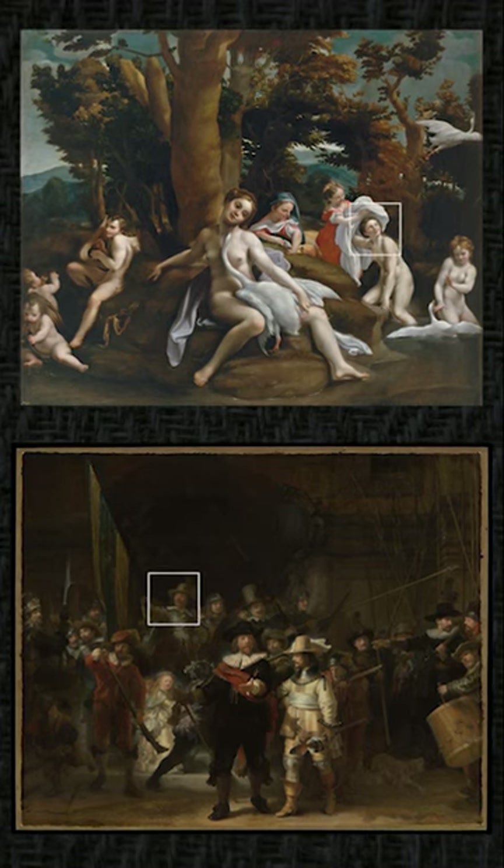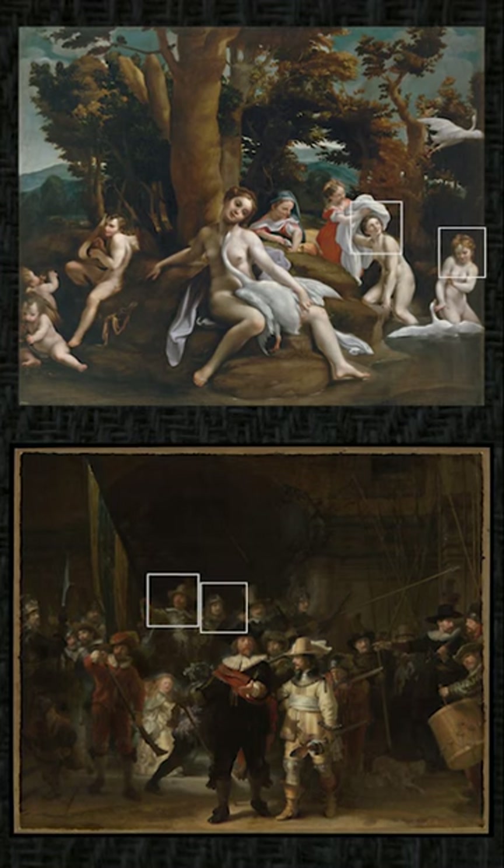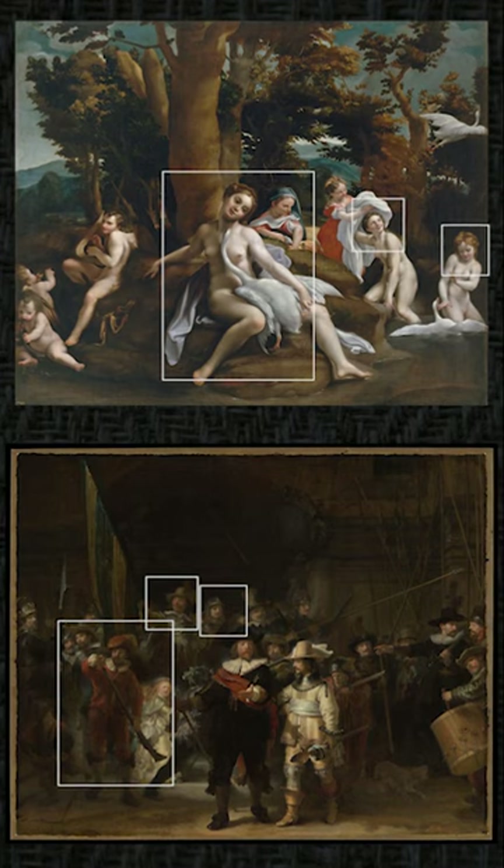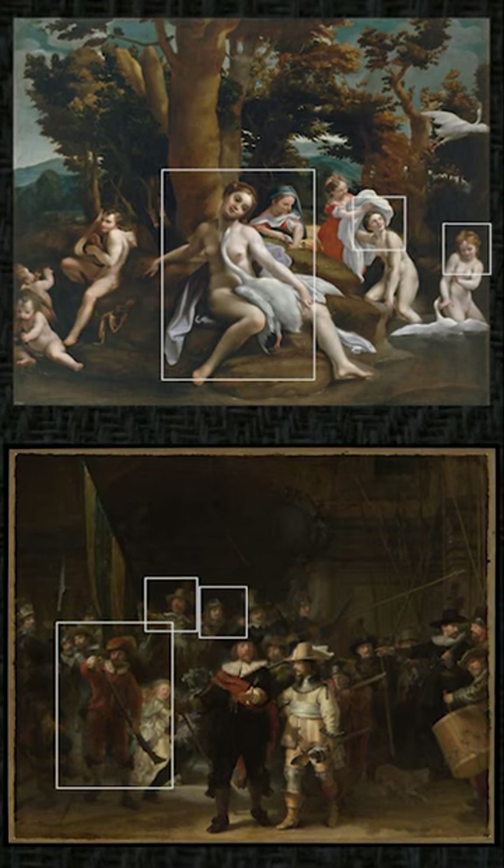The Leda saying goodbye to the swan, the Leda to the right being courted by the swan, and the Leda below here with the gun is the act of the swan.